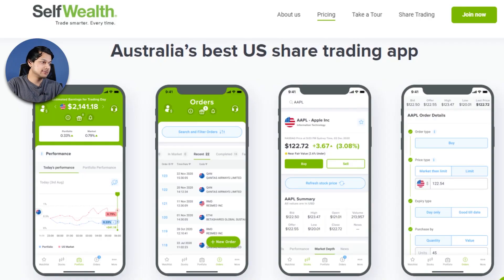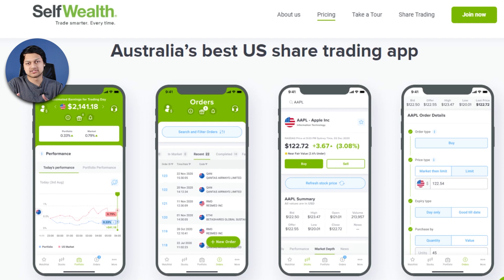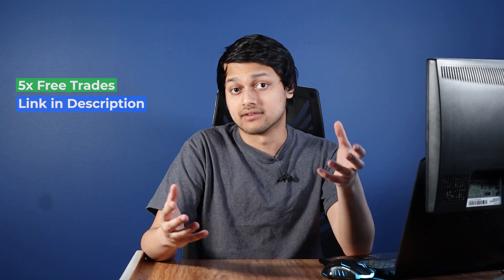Self-Wealth claims to be Australia's best US share trading app, which is debatable — on the pricing front I wouldn't say they're the best. Personally, I use Self-Wealth and Perla for Australian shares and ETFs, but I prefer Stake for US stocks because Self-Wealth is too expensive for that. If you want to check out Self-Wealth, there should be a link in the description for five free trades — we'll both get those five trades.